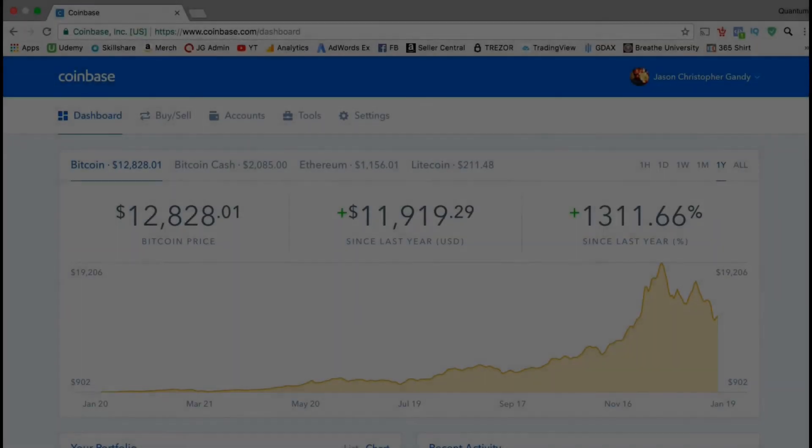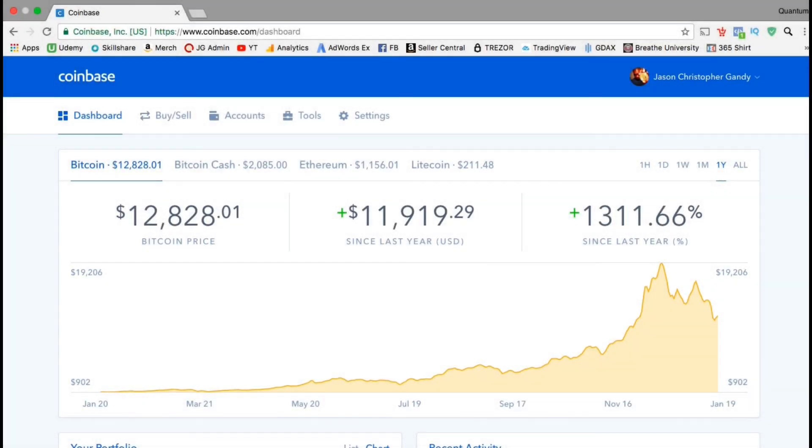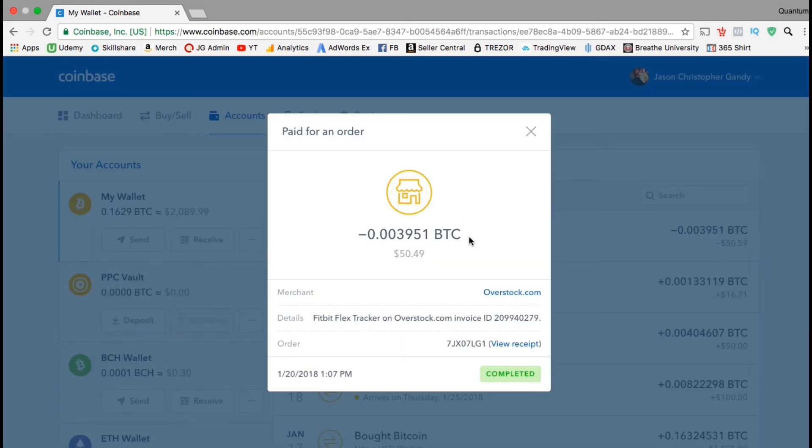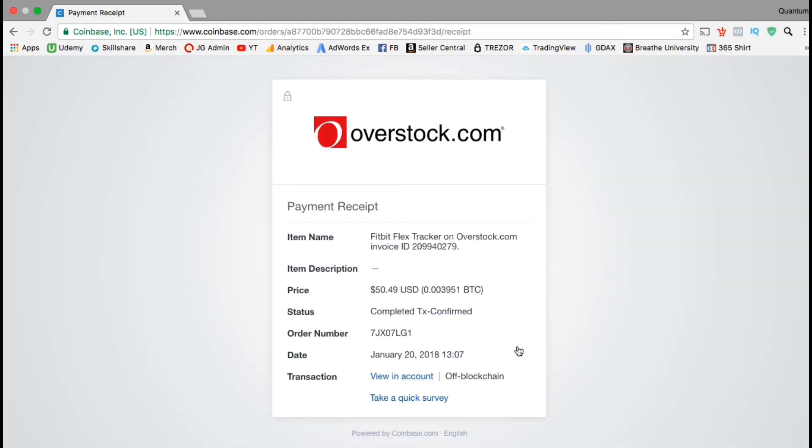Alright, so I'm logged into my Coinbase account. Let's see if we can see the transaction we just made on Overstock. Let's go up to the top menu and click on the accounts tab. Once you're on the accounts menu, select the Bitcoin wallet that you used to make your purchase. On the right hand side, you should be able to see the transactions. Here's the order I just placed on Overstock — I paid $50.49, which is about 0.003951 Bitcoins. If you click on view receipt, you can also see the invoice for the transaction.